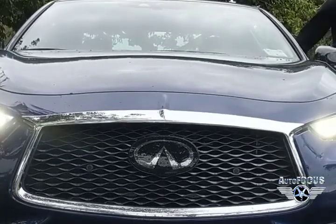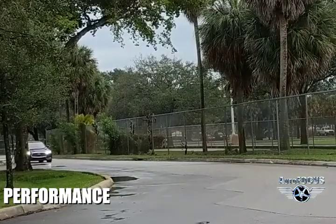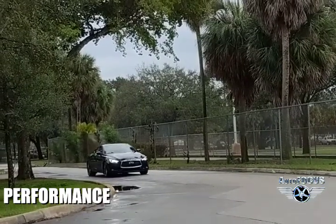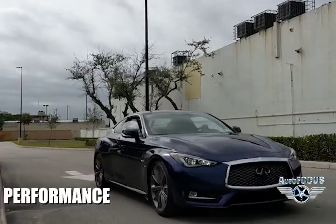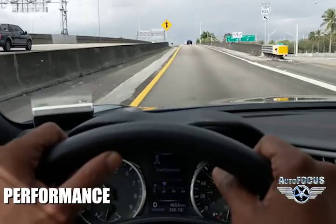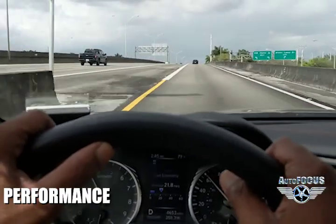So what makes it so special? A 400 horsepower twin turbo V6 with 350 pound-feet of torque does the work. The acceleration is amazing. The handling is amazing. It's just so much fun.